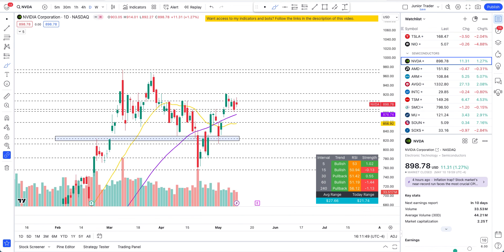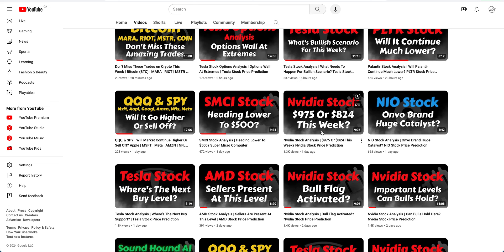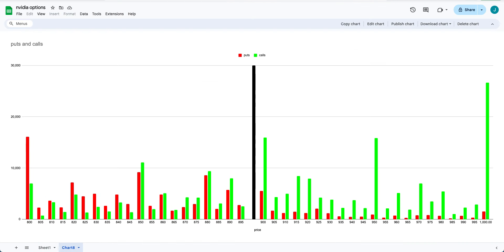Check that video out — 'NVIDIA stock at 975 or 824 this week' — for a lot more technical understanding. Now let's go through the options data. First, the $1,000 calls — this is for this coming week's expiration. I had to double-check I was looking at the right expiration date. Options data doesn't guarantee price is going there; it just tells you the sentiment of where traders are betting their money. So is $1,000 a possibility this coming week?